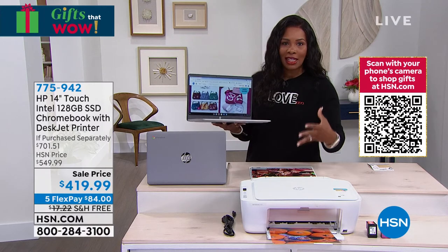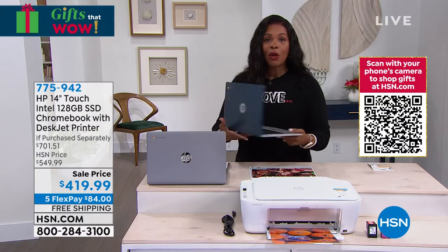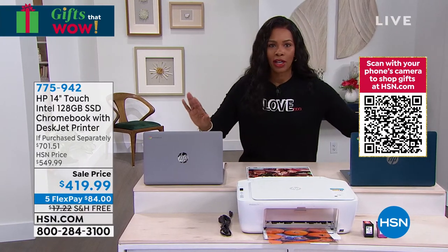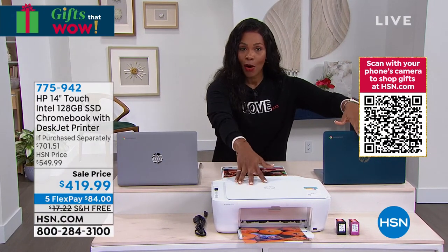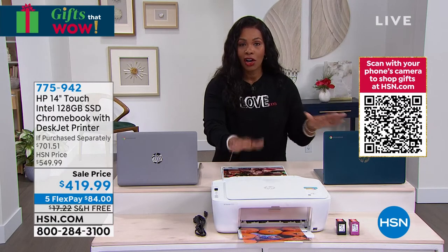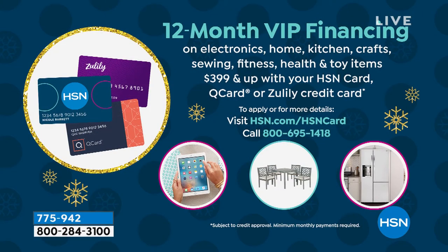If you have any major credit card, you can get five FlexPays, which makes this $84 to get home with free shipping. If you have an HSN card, use our 12-month VIP financing — it's like a 12-month FlexPay making it $34.99, and you don't pay more. This overall is such a great value — it's over $280 off retail.